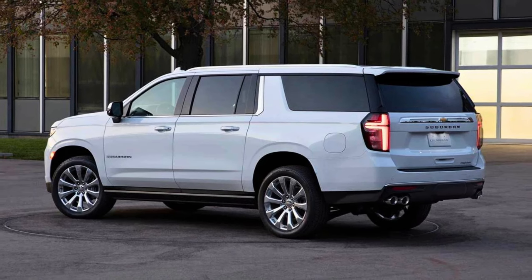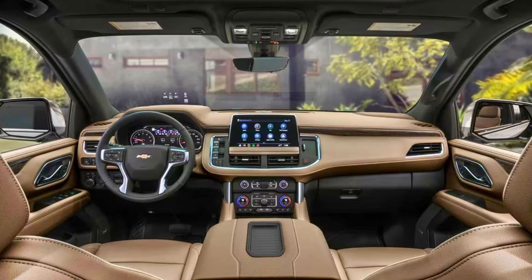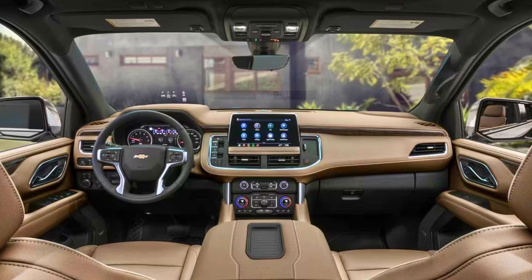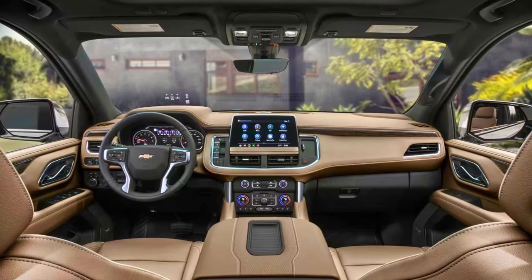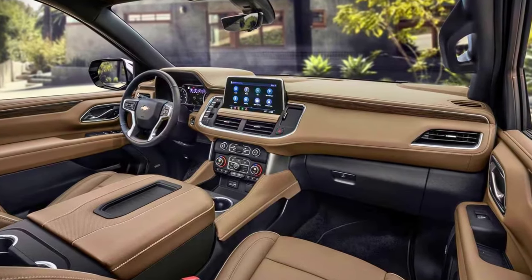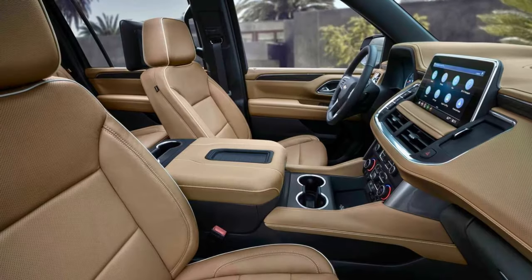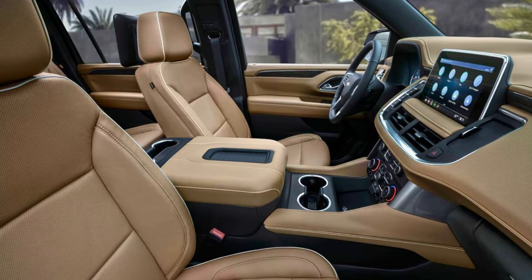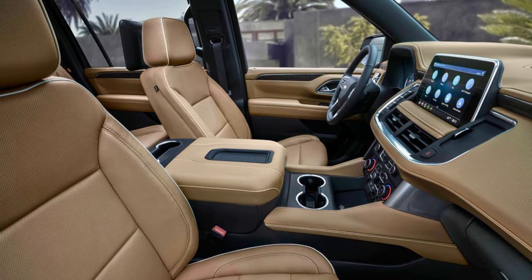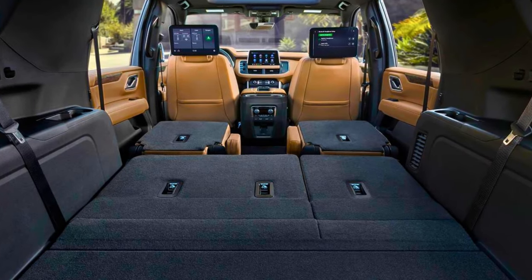Inside, it's like a VIP lounge with room for 9 people. Fold down the 2nd and 3rd rows and you've got 144 cubic feet of cargo space. Safety features include automatic emergency braking, forward collision alert, and lane keep assist with lane departure warning. The 2024 model year keeps it cool with no major changes — sticking to a winning recipe. If you want size, style, and a dash of sass, the Suburban is your ticket to SUV stardom.